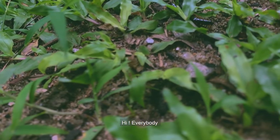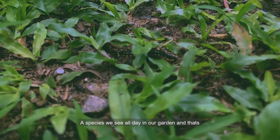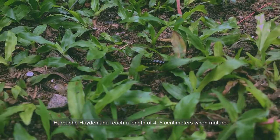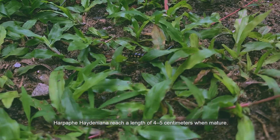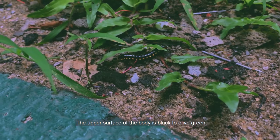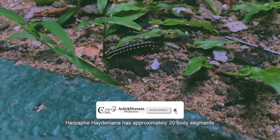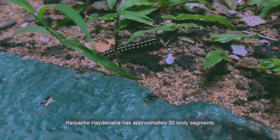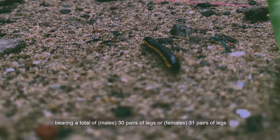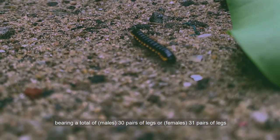Hi everybody. A species we see all day in our garden is Alpefea hediniana. Alpefea hediniana reaches a length of 4 to 5 centimeters when mature. The upper surface of the body is black to olive green. Alpefea hediniana has approximately 20 body segments, with males bearing 30 pairs of legs and females 31 pairs of legs.